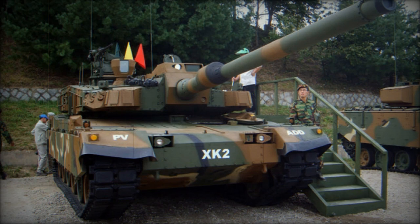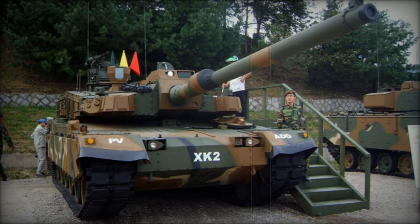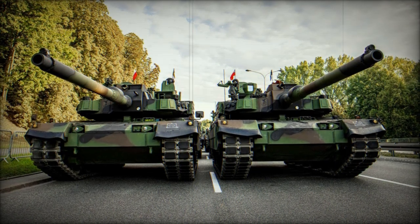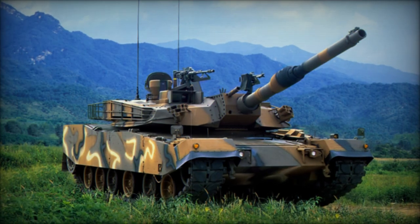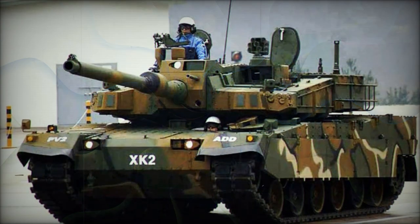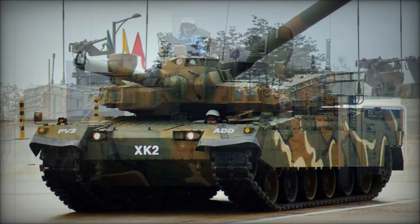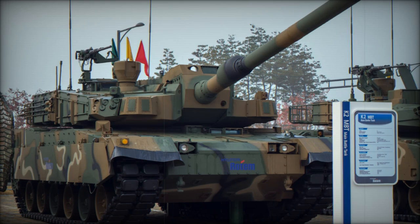At the recent Cadex 2024 defense exhibition in South Korea, Hyundai Rotem showcased the latest variant of its K2 Black Panther main battle tank (MBT), now upgraded with a cutting-edge active protection system (APS). This addition significantly boosts the tank's defensive capabilities, providing protection against modern anti-tank threats, including anti-tank guided missiles (ATGMs), anti-tank ammunition, and rocket-propelled grenades (RPGs). With this upgrade, the K2 Black Panther reinforces its reputation as one of the most secure and technologically advanced tanks in the world, further solidifying its prowess on the battlefield.